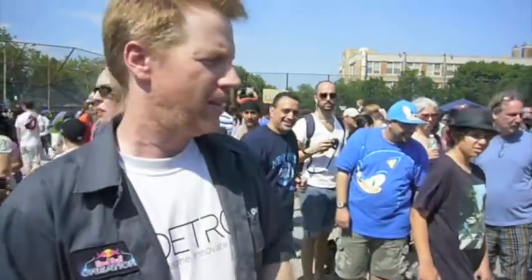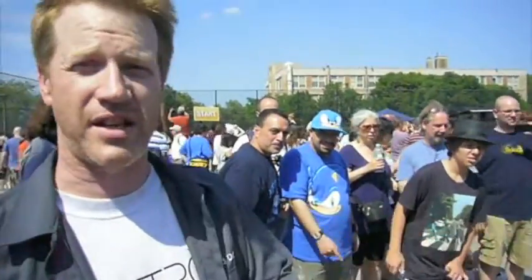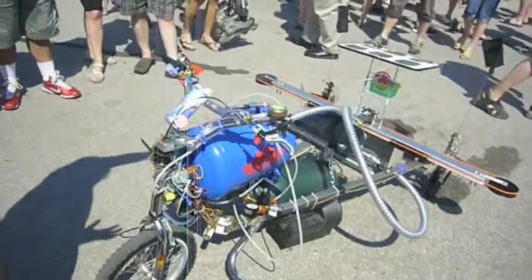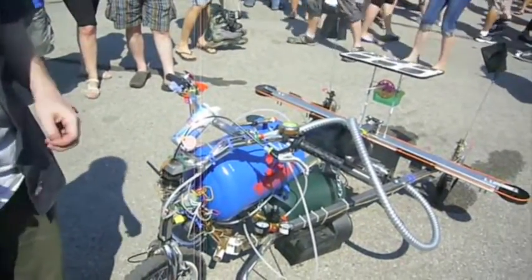We are I-3 Detroit, Metro Detroit's first and final hacker space. We sent a team here to the Red Bull Creation Challenge. We were given 72 hours to build a vehicle or some creation that would move a person. Energy in motion was the theme.